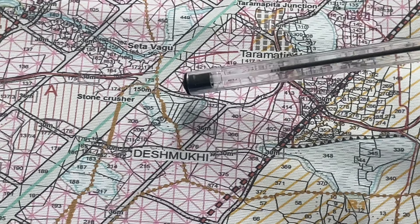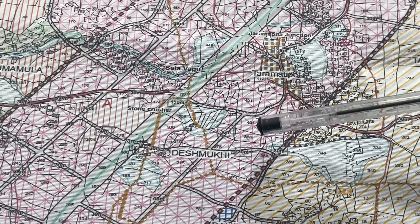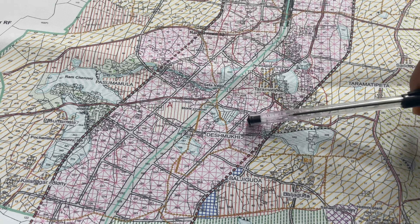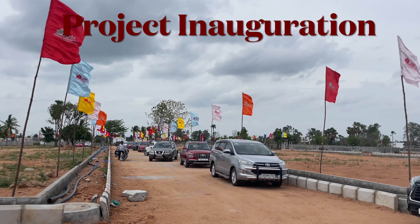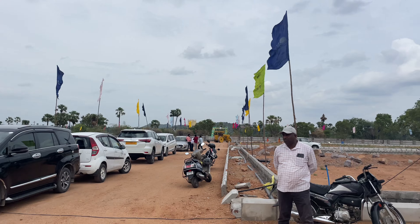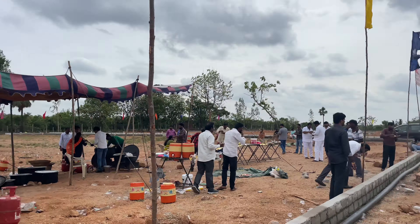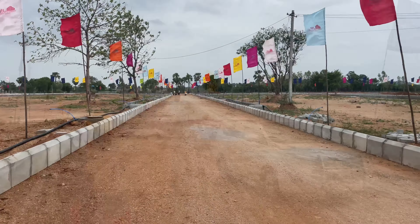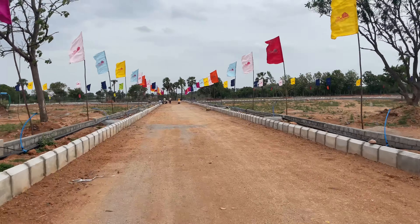This is the growth corridor portion where we have this 30-acre project. This is the 120-feet grid road going to Hayatnagar. Now, the second factor is city proximity: Uppal is 15 km, Nagol is 13 km, Elbinagar is 13 km, Vanastelipuram is 11 km, Hayatnagar is 9 km, and Ramoji Film City is 7 km.